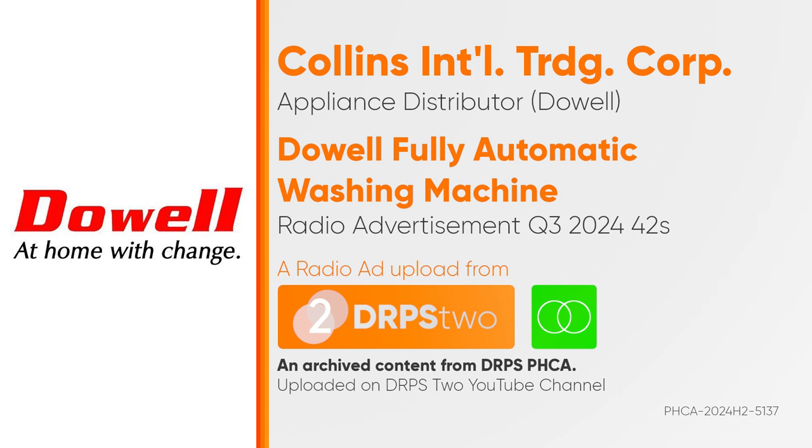Introducing the Doyle Fully Automatic Washing Machine with its advanced one-touch smart wash technology. All you have to do is put in the laundry detergent and Fabcon, then press the button, then voila! Clean clothes.